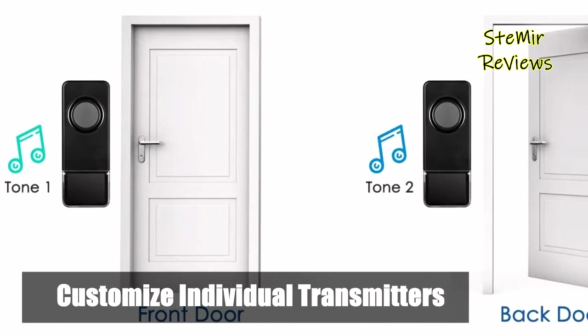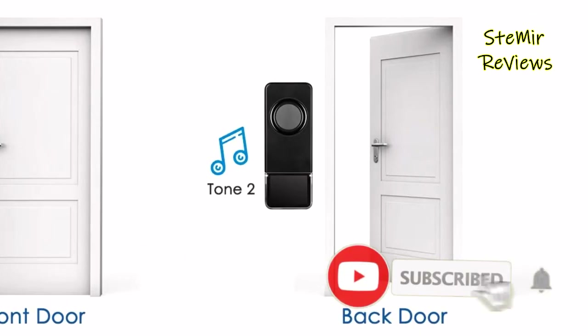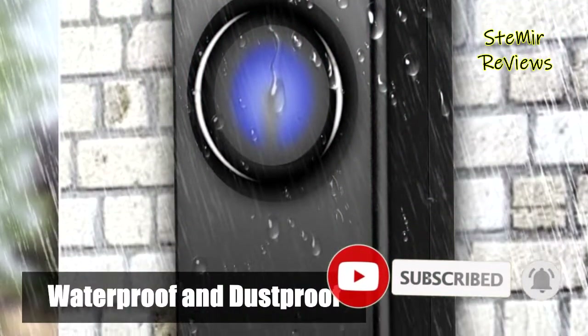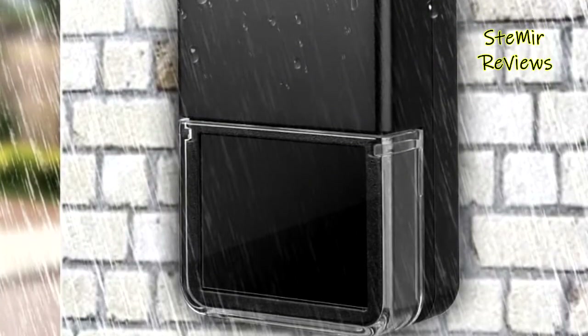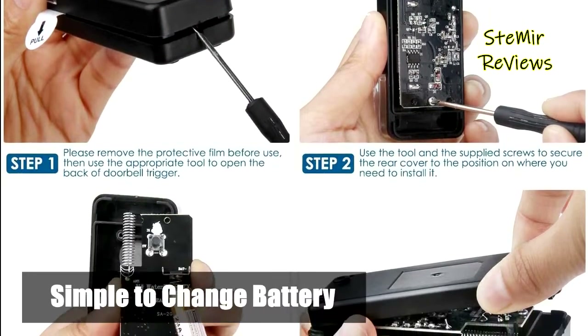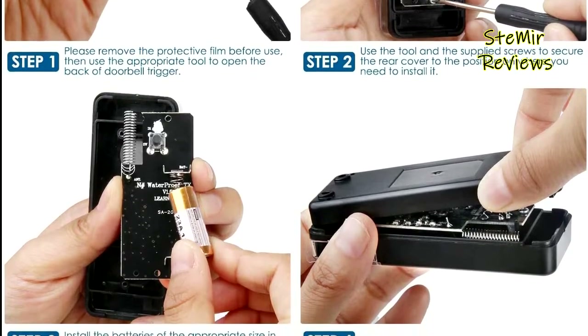The Fizzen wireless doorbell receiver features 58 chimes and 5 levels of adjustable volume to meet your needs for different occasions. LED flash indicators are suitable for the elderly and hearing impaired. The system can accommodate additional Fizzen receivers or push buttons for increased coverage, with multiple chimes configurable to different ringtones so you know where the visitor is.